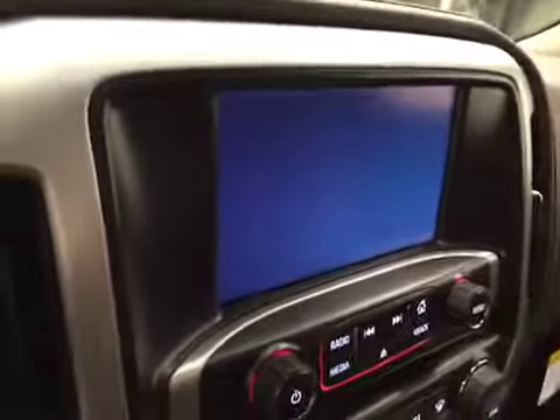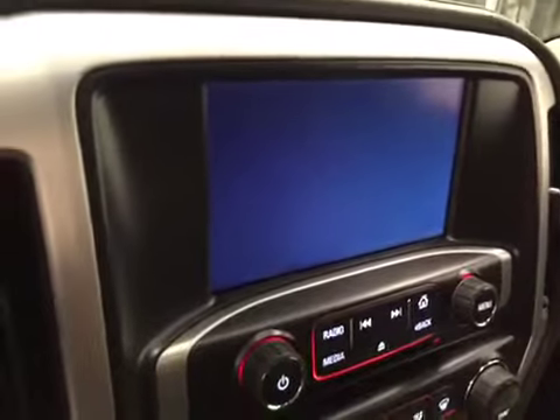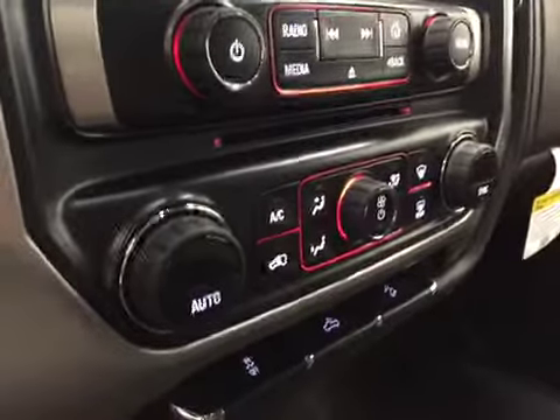CD, AM/FM, XM satellite radio ready, with auxiliary and USB support, and dual-zone electronic climate control with AC. Our interior color today is Coco and Dune.